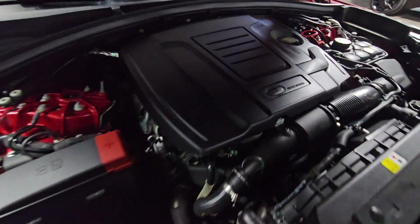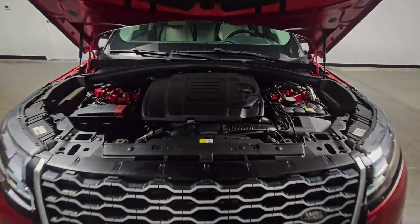Indulge your craving for style and performance in this remarkable Range Rover Velar.